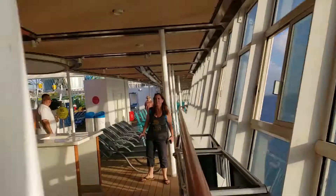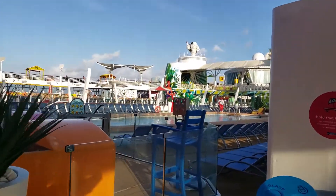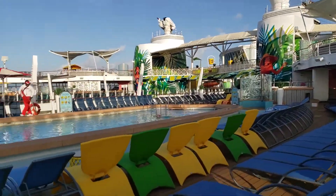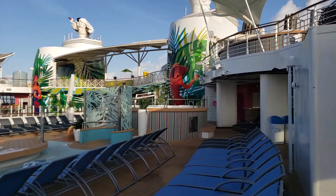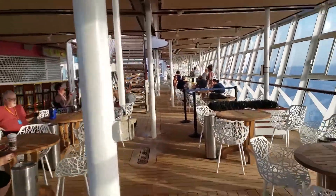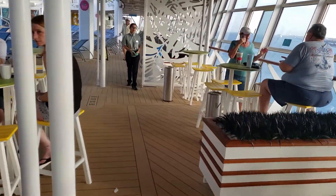We're in Cozumel. The Lime and Coconut Bar is on two decks and they have live music there. There's also a smoking section on the port side.